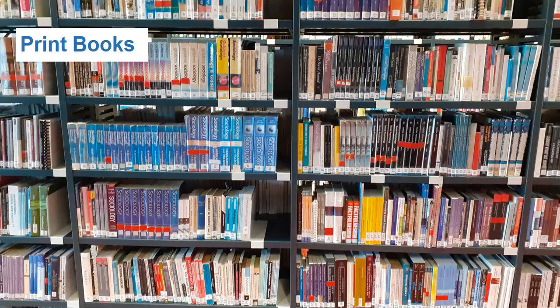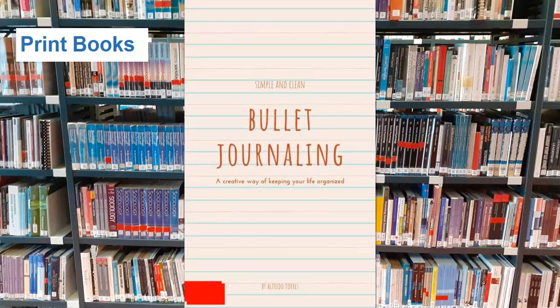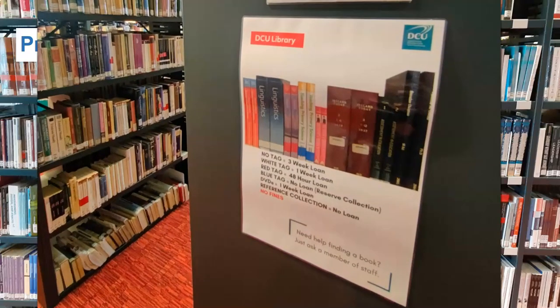On the third floor you will find materials relating to history, literature, science and the arts. Most books can be borrowed for three weeks, but those with a red tag or sticker on the spine can be borrowed for 48 hours only. Refer to posters at the end of the bays for borrowing information.